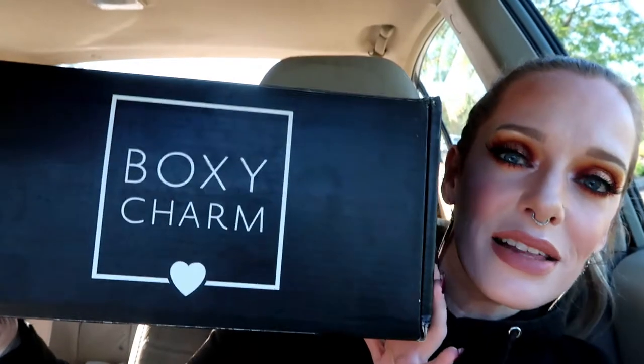Hi friends and welcome back to my channel. If you're new here, welcome to my channel. I'm super duper excited to finally get this video filmed. It is the September 2019 Boxylux unboxing and let me just tell you, filming this has been quite the journey. This is my third attempt at trying to film this video.